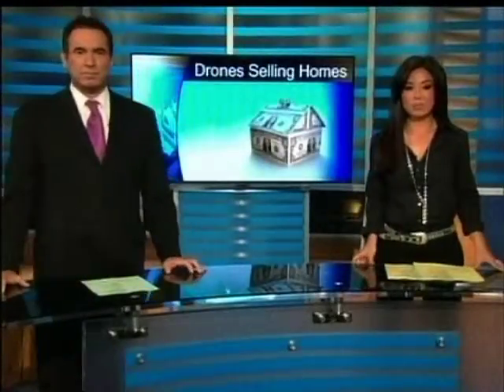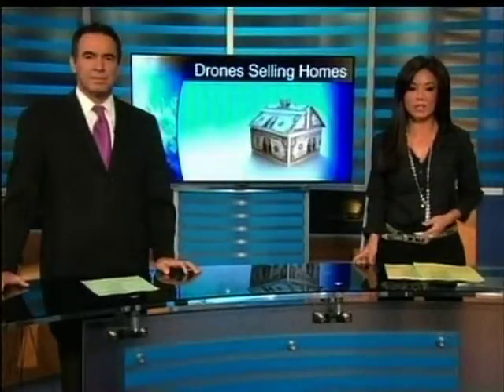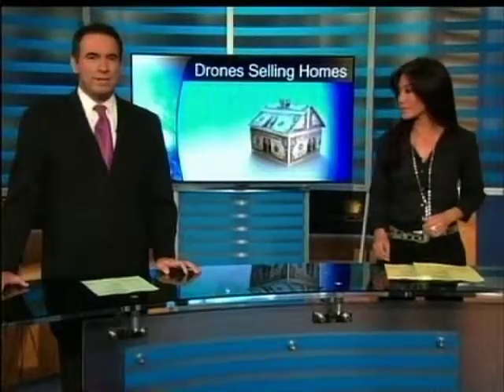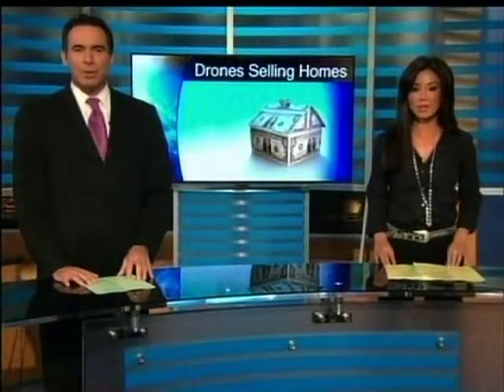In these tough economic times, homeowners are pulling out all the stops to sell, and for some that means calling in the drones. KCAL9's Juan Fernandez shows us how the same technology helping America's troops win wars is now being used to market local real estate.